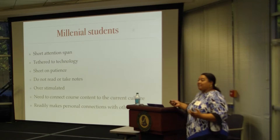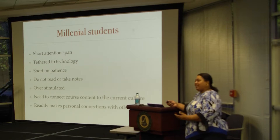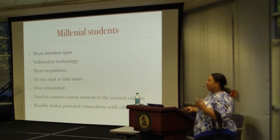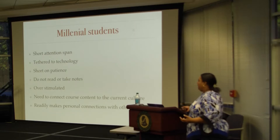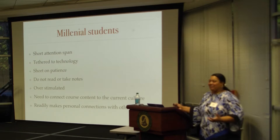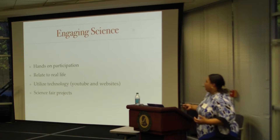They do not read or take notes — they take pictures. And they think they can multitask; I just say to them, you're not at that level yet. I was on my way out of grad school before I could effectively multitask, especially not as an undergrad. To make it meaningful, they need to connect the course material to current culture — that's what grabs their interest. If it interests them, they will stick with it. They always want to know why. And they're really ready to make personal connections with you — they will latch on to you.